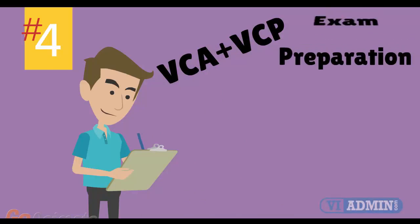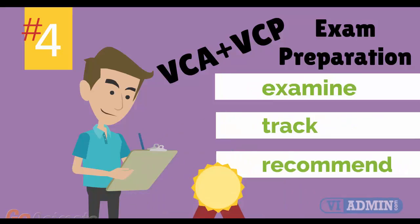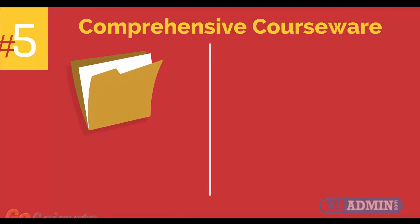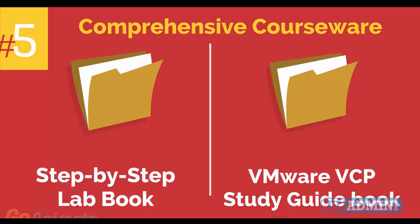Number 4: VMware VCA and VCP Exam Preparation Workshop. We provide you with access to a specialized training portal which allows us to examine and track your knowledge levels, recommend areas of improvement, and gauge your exam readiness. Number 5: comprehensive courseware consisting of two books — a step-by-step lab book and a VMware VCP study guidebook.